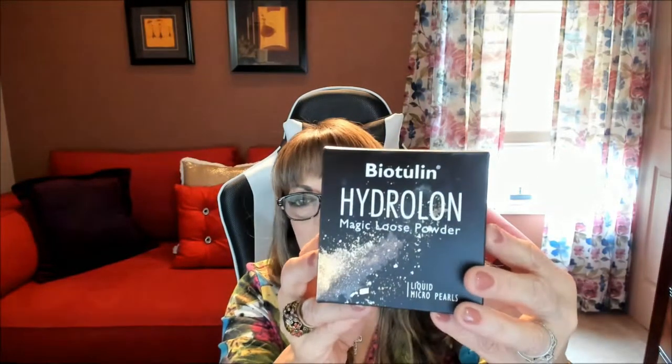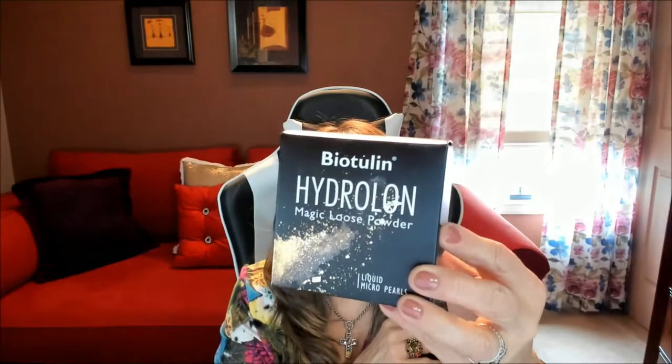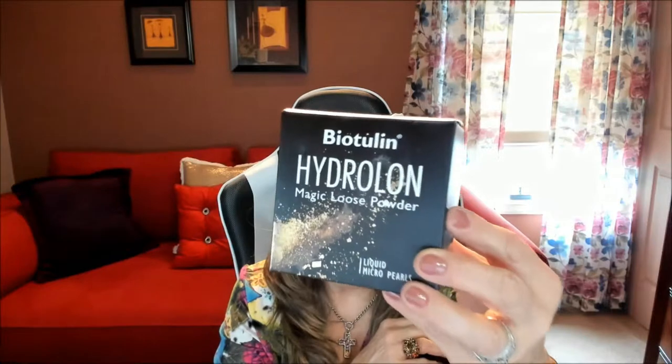So it's by a company called Biotulene — I hope I'm pronouncing that right — and it's the Hydrolon Magic Loose Powder, and this powder is literally amazing.